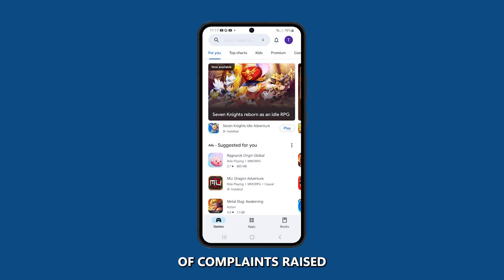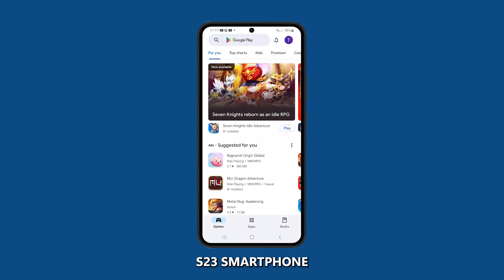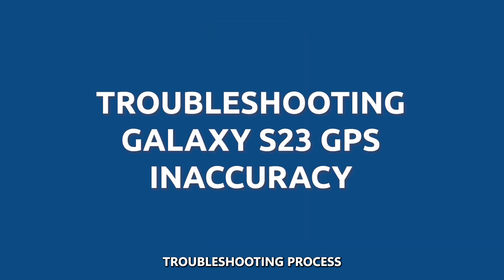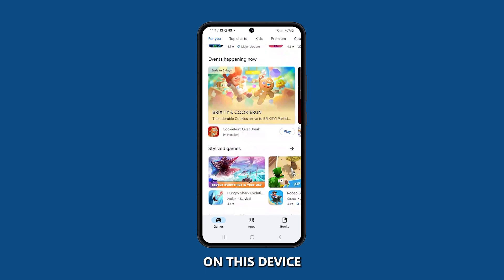There have been an increasing number of complaints raised about GPS accuracy issues on the Samsung Galaxy S23 smartphone. So in today's video, we're going to guide you through a comprehensive troubleshooting process to help you resolve any GPS inaccuracies you might be experiencing on this device.